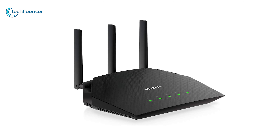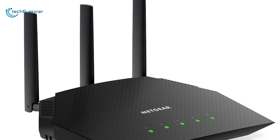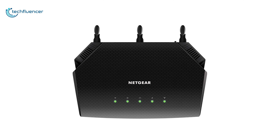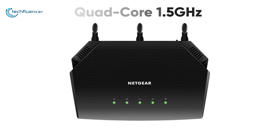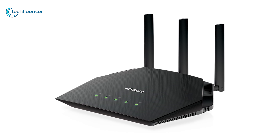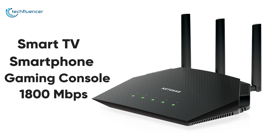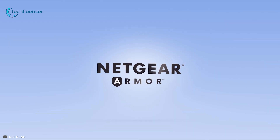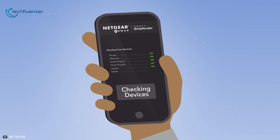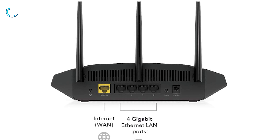At number 3, we have the R6700AX by Netgear, a solid Wi-Fi 6 router with outstanding network consistency and security that you will be thankful for in moments of need. This router is equipped with a powerful quad-core 1.5GHz processor which perfectly utilizes Wi-Fi 6's network capacity, enabling smooth 4K content streaming to your smart TV, smartphone, and gaming console with speeds of up to 1800 Mbps. This router also features Netgear Armor, an enhanced cybersecurity system that helps keep your private data safe from external threats, and it has 4 Ethernet ports for wired connections.